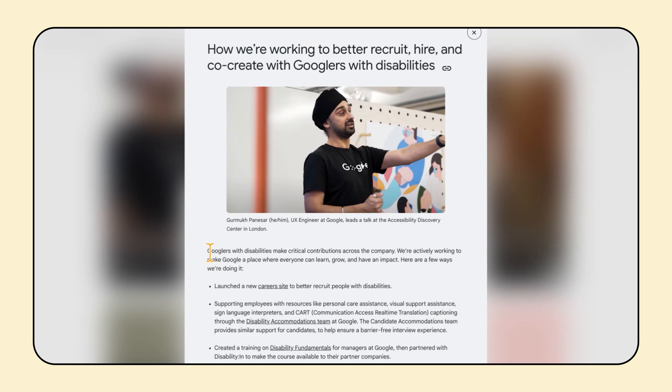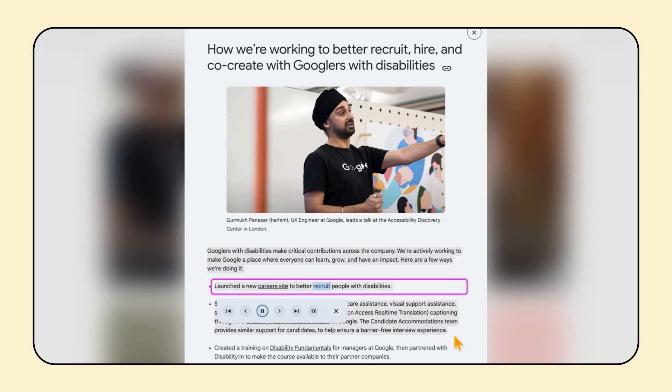Earlier this year, we added new, more natural-sounding text-to-speech voices to Chrome OS, so people now have a variety of different voices and languages to choose from. Text-to-speech allows users to hear text on their screen read aloud. This functionality can be helpful for individuals who have visual impairments, like me, or those who prefer to listen to content rather than read it.